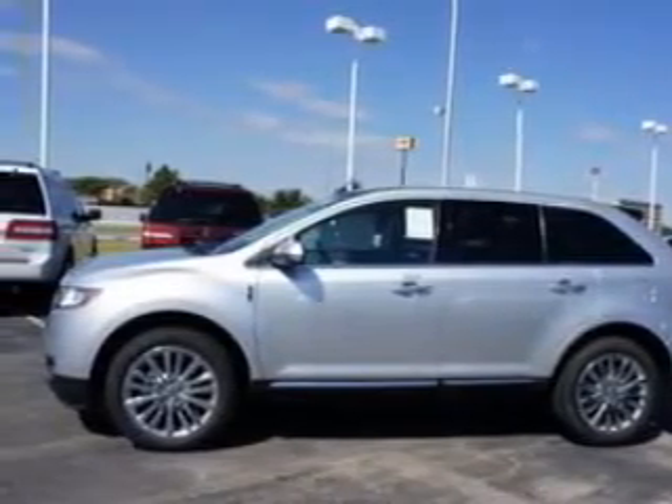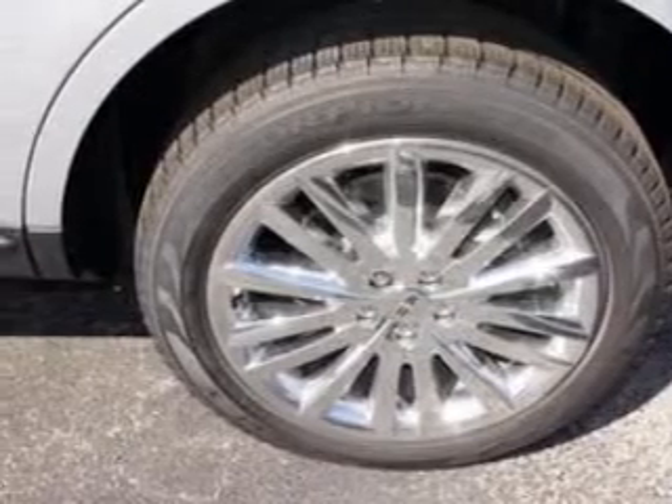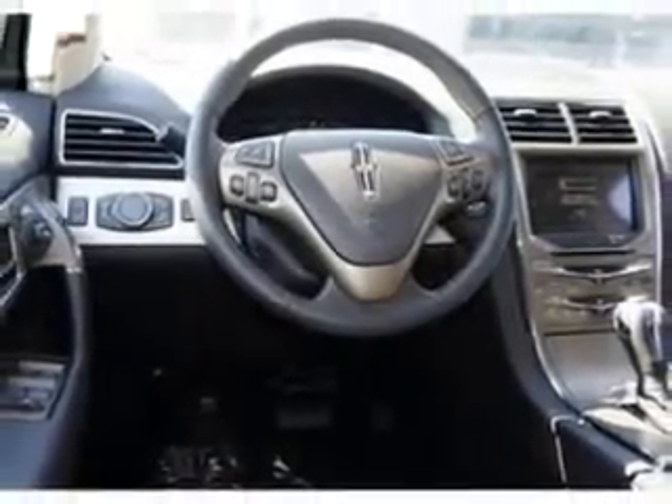Navigation included to help you get to your destination with ease. Premium wheels give a more luxurious look. Savor your listening experience with the premium sound system. Anti-lock brakes help you bring your vehicle to a safe stop. Heated seats are there for you on cold winter days.